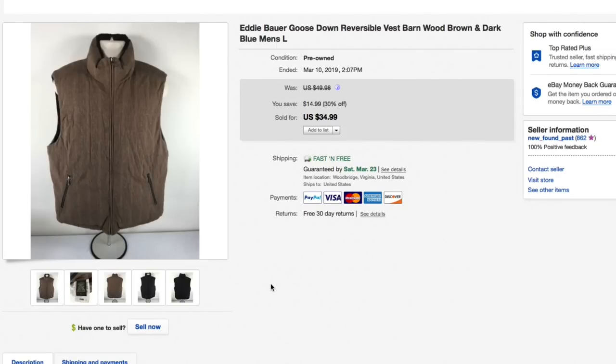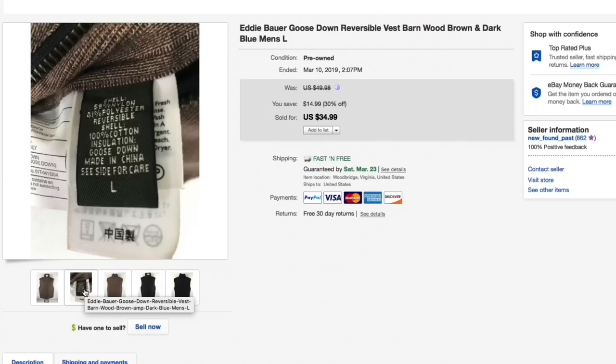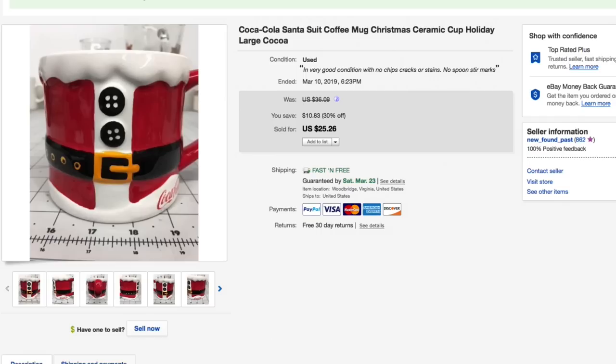Next up, this Eddie Bauer goose down reversible vest. One side was a barnwood brown and the other side was a dark blue. Super nice vest, paid about $7.50 for this. Had it listed originally for $50, then at 30% off it sold for $35 with free shipping. It went to California so shipping would normally be high, but with goose down you can roll it pretty tightly and fit it in a padded flat rate envelope. The buyer received it and was very happy, so it worked out really well.